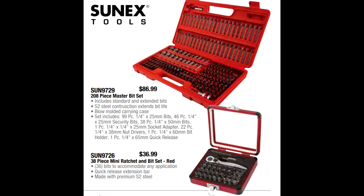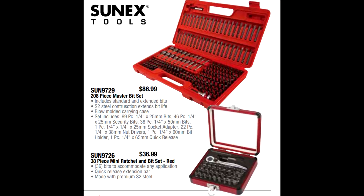Sunex has two compelling offerings. Their 208-piece master bit set — if you need bits of any description, it's probably in this kit. It has all quarter-drive hex shank bits, many quick-connect, plus a complete set of nut drivers, socket adapters, and all the quick-release Phillips, torx, and slotted screw bits. That one is $86.99, and every bit in there has a lifetime warranty.